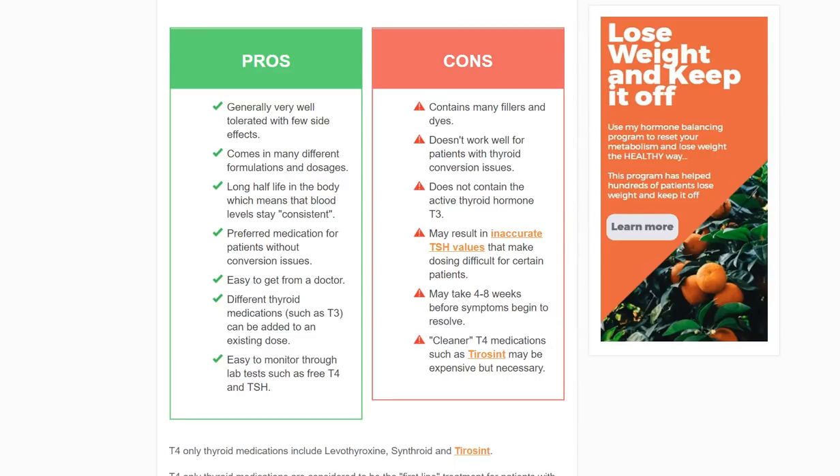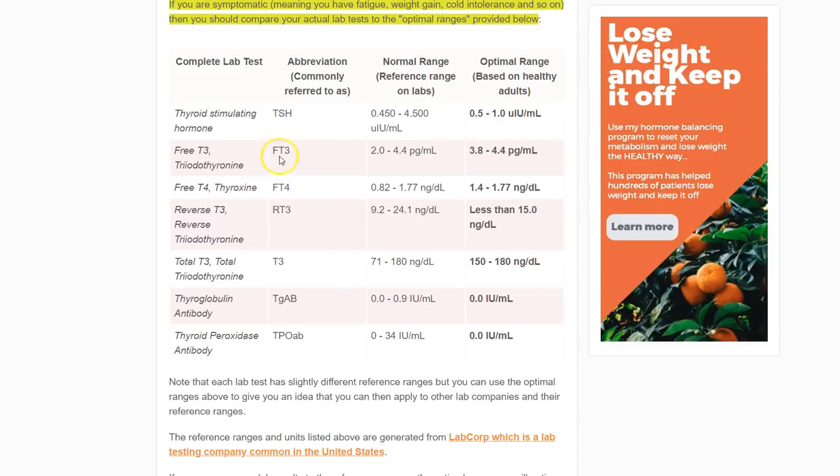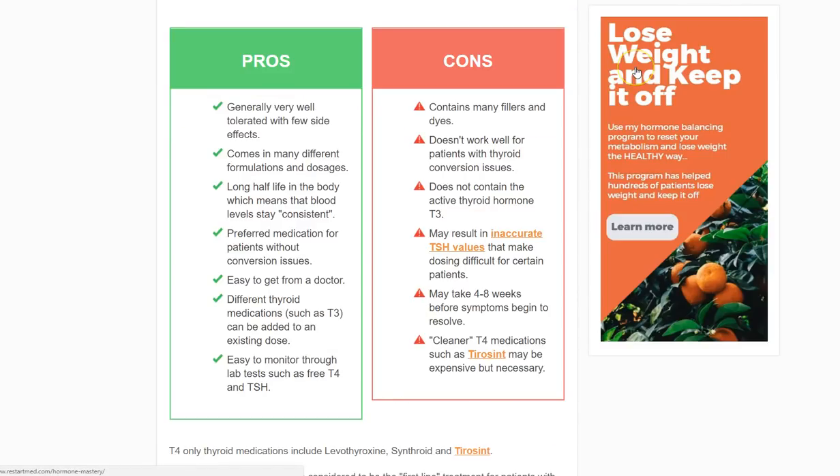One of the biggest problems for patients is that they take T4 medications and yet still have symptoms of hypothyroidism, despite having a so-called normal TSH or normal thyroid labs. So you have to expand the way that you look at thyroid labs. There's a whole section here we'll touch on briefly, which gives you the normal range versus the optimal range, but I want to stick to the T4 medications just for a moment.